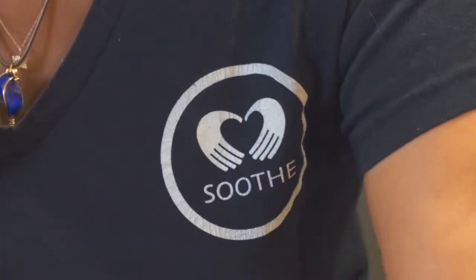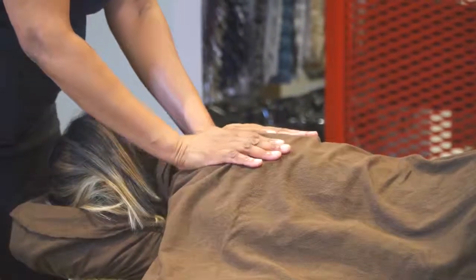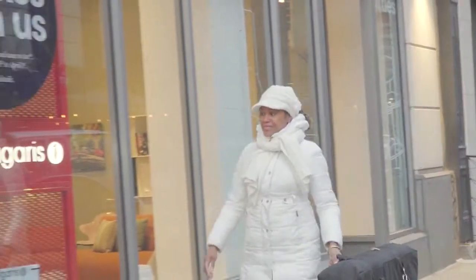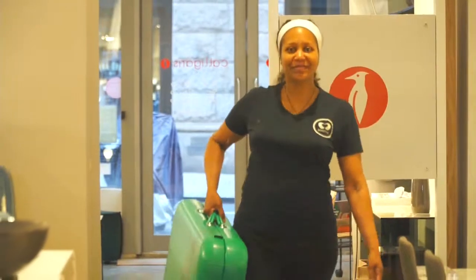Most moms will agree the best way to reward and reset our stressed-out bodies is with a massage. And thanks to Soothe On Demand Massage, you can give mom that relaxing rubdown whenever she wants in the location of her choosing. Soothe is the world's leading on-demand massage service that delivers a licensed, insured massage therapist to your home or hotel.